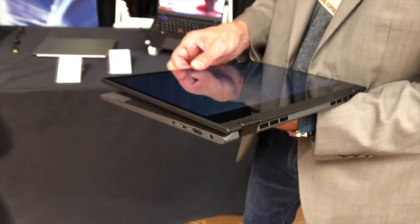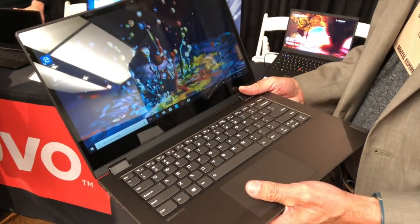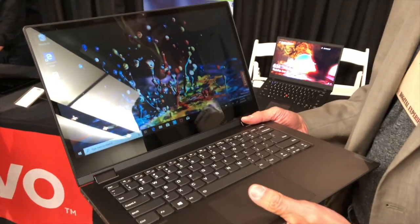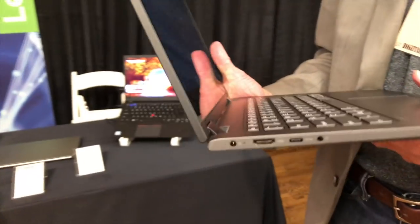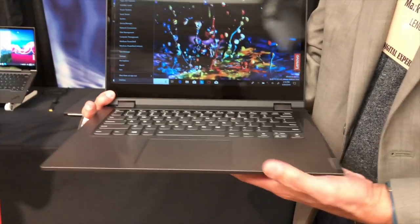Let's start off with Lenovo. They have a couple of new low-cost laptops. The first one is the Flex 14, a low-cost yoga device that actually just showed up in my mailbox when I got back. It's going to be under $1,000 and is kind of the entry point to that design they have across a whole bunch of different configurations in their product line. We'll have a closer look at that later this week.